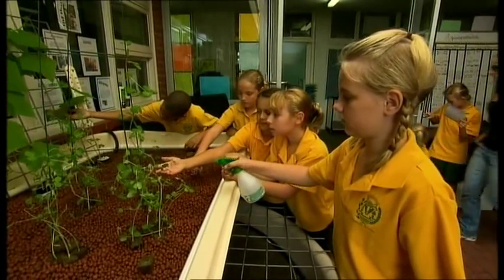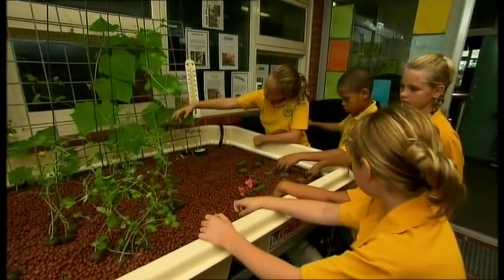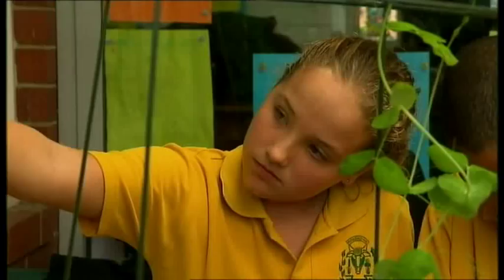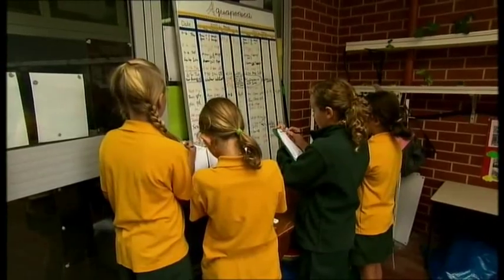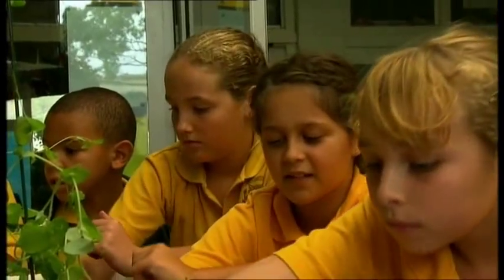And how long have you had your aquaponics system set up? The system's been going for eight weeks and we've probably been actively growing things for the last five weeks. Aquaponics is a system for providing fresh fish, veggies, and salads to the dinner table in a completely natural way. It delivers the best quality food that's chemical free, and most importantly, you know where your food's coming from. We think this type of system is very important for school children because it deals with a natural food production system and brings them an understanding of how nature really works.